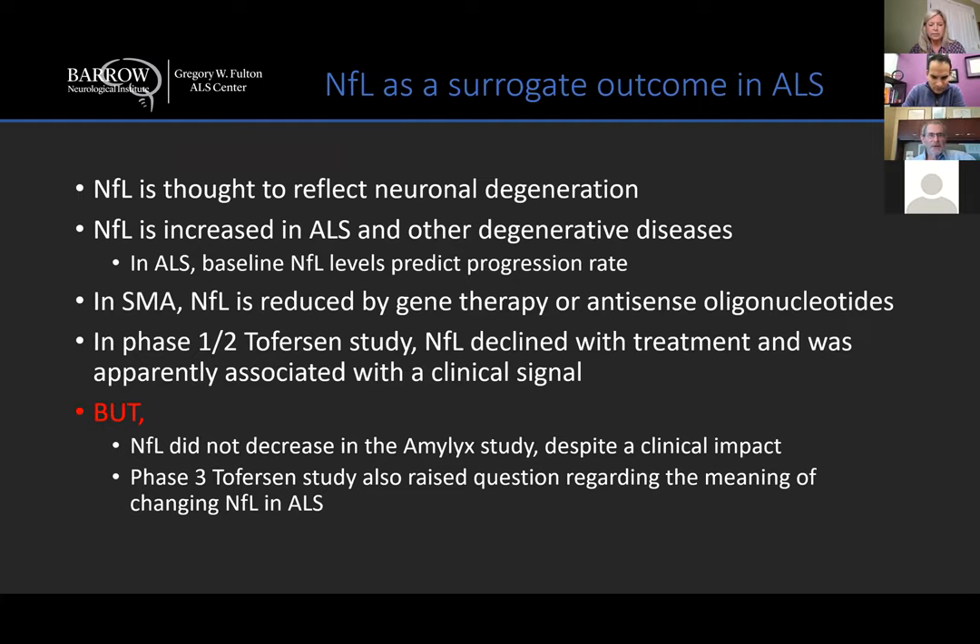I want to change gears now and just talk a little bit about a completely different biomarker — a fluid marker of neurofilament light chain.